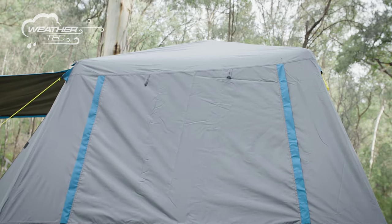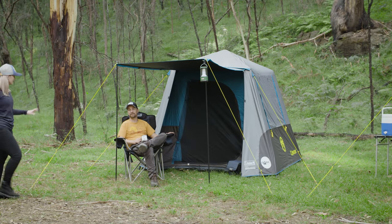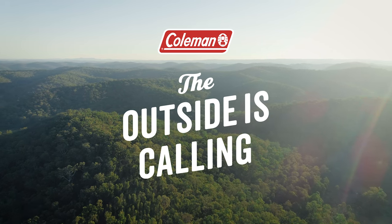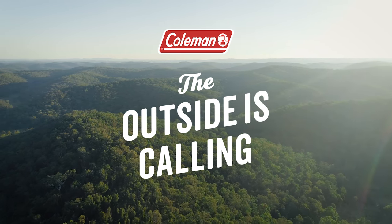Make the most of your time in the outdoors with the Coleman Instant Up 4 Person Darkroom Tent. Coleman — the outside is calling.